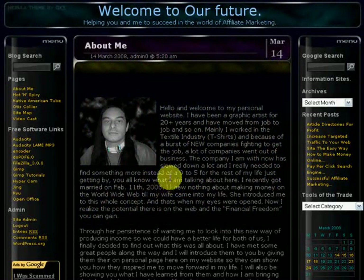Okay, here we are back at my website. This is my front page — about me, a little history about myself and what I'm doing today with affiliate marketing. Over here to the left I've got some pages. "Hot and Spicy" — that page is basically the new SEO and affiliate marketing software that's out on the market right now. If you want to pick up some software, it's right here on my front page.